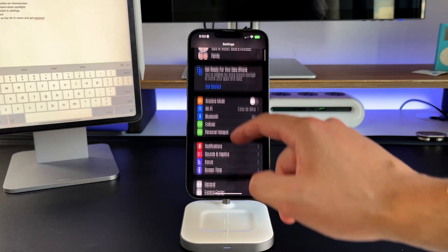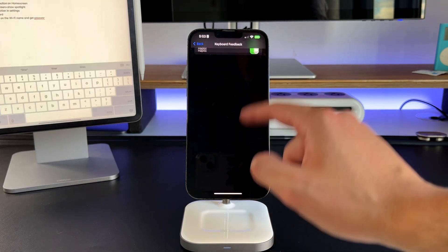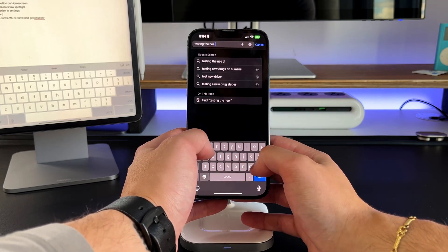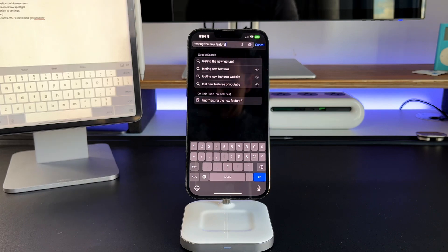Feature number one is something you should do immediately when you update to iOS 16. Haptic keyboard feedback finally came to iPhone. Android phones have had this for a very long time, and even with third-party keyboards on the App Store you could get it. But now for the first time, Apple is bringing haptic feedback on the keyboard natively. Turn it on and over time you're going to feel like, how did I not live with this before? Every single time you touch any key on the keyboard, no matter what app you're in, as long as you're using the native keyboard, the haptic feedback will be on.